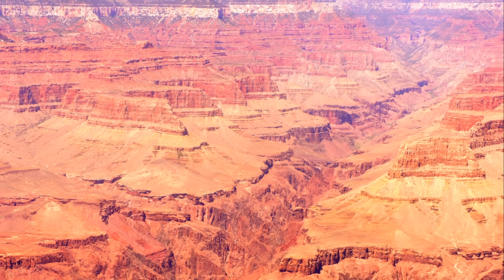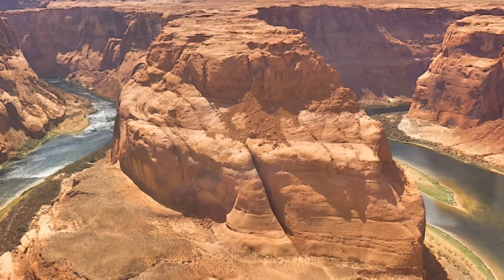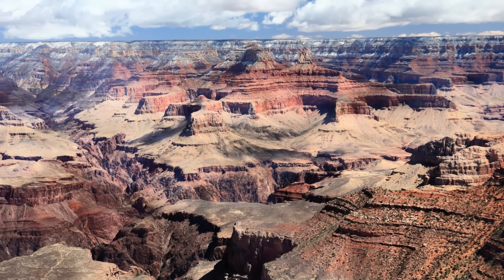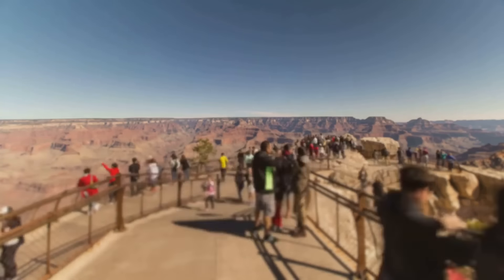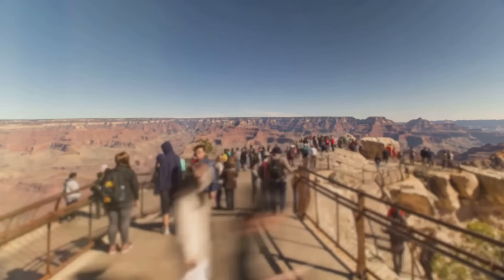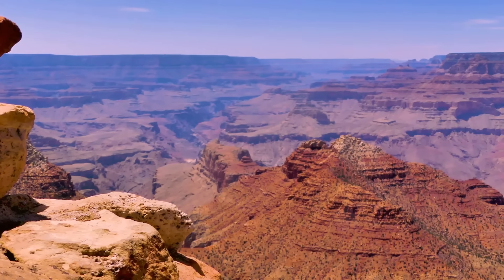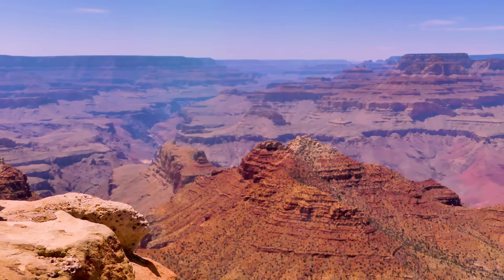As our journey through the Grand Canyon draws to a close, we take a moment to stand in awe of the sheer majesty of this natural wonder. From the depths of the canyon to the heights of the Skywalk, from the tranquil beauty of Havasu Falls to the thrilling excitement of helicopter tours and rafting adventures, we hope you've enjoyed every moment of this virtual tour. Thank you for joining us and sharing in the wonder and the rich history that make the Grand Canyon so much more than just a natural landscape. Keep exploring, keep discovering, and keep seeking out the wonders our world has to offer. Thank you for watching — until our next adventure, stay curious and keep exploring.